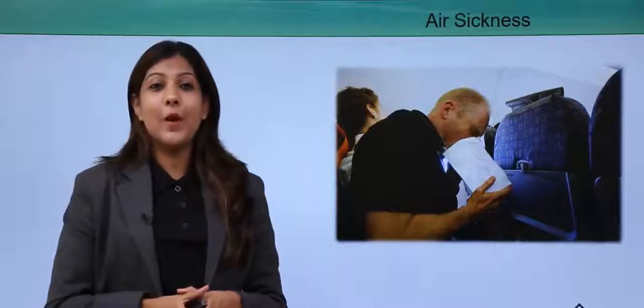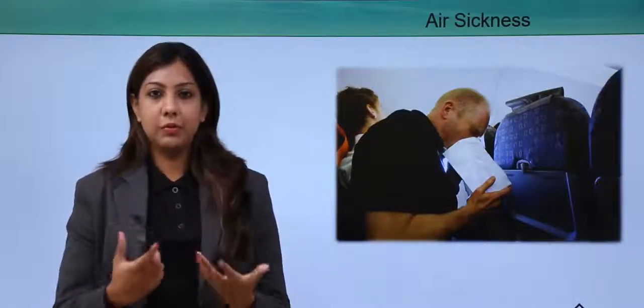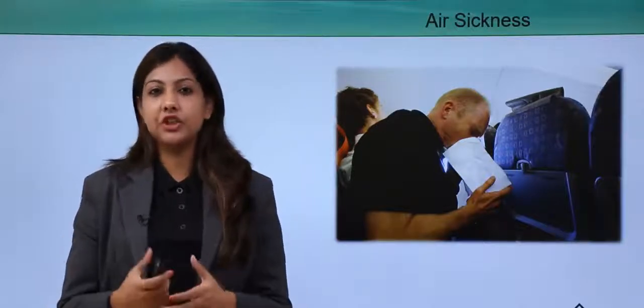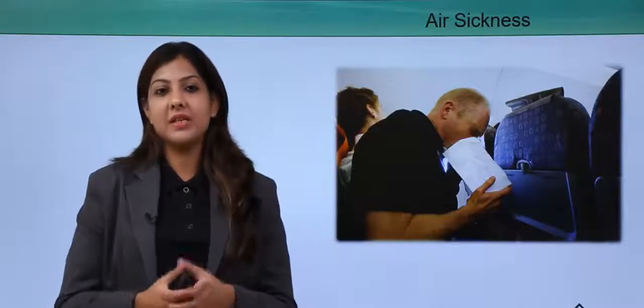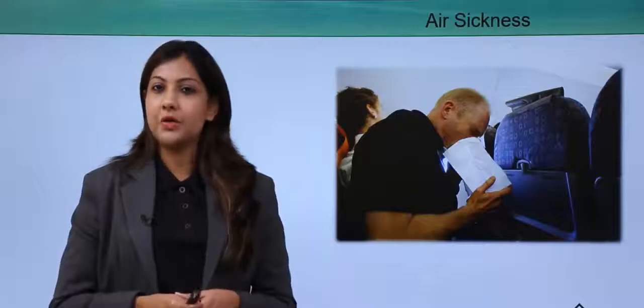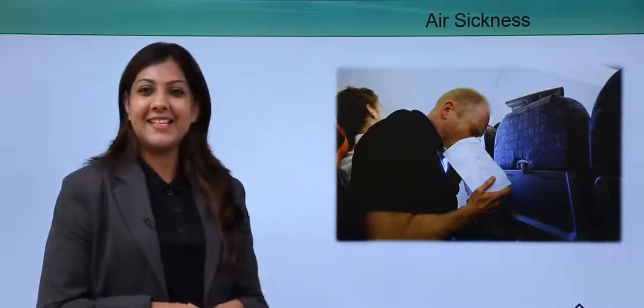Coming to air sickness — this is one of the most commonly seen conditions on a flight, wherein people feel nausea, sickness, and air sickness, and they start to vomit because they feel really sick. So how do you handle a passenger who is suffering from air sickness? Let's take a look.